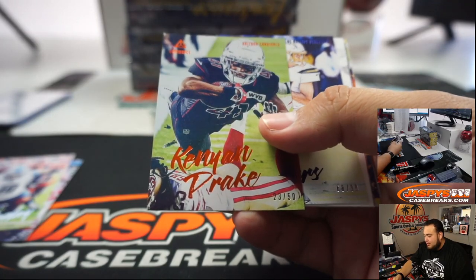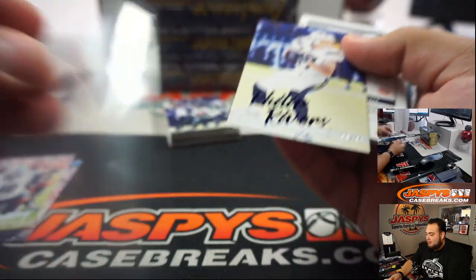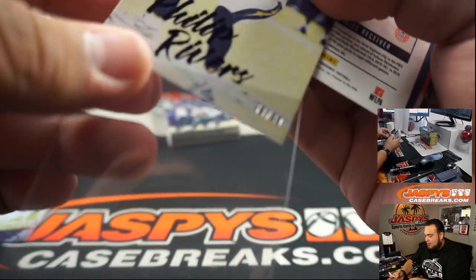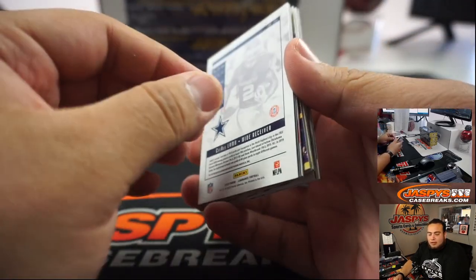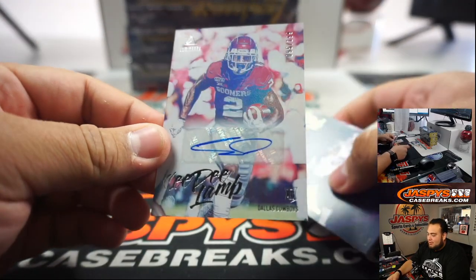Kenyon Drake to 50, and ooh — I thought it was Herbert there for a second, it's actually Philip Rivers. CD Lamb, it's a $2.99.